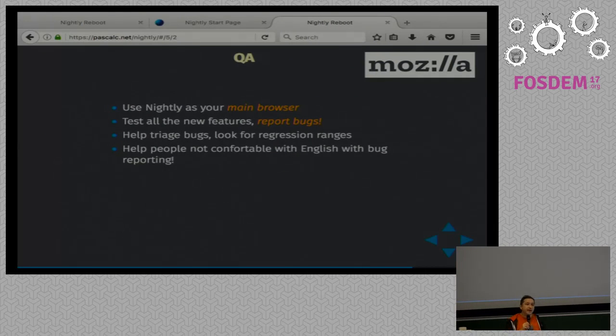Use Nightly as your main browser. If you use it on the side, that's cool, but Nightly has telemetry activated by default that sends useful information to developers and sends your crashes. Please use it as your main browser, not your secondary browser. Try to connect to your bank, try to use all of your websites, and tell us if it's broken — if a banking site is broken, it's very important to know. And triage bugs — that's also very important. We get an influx of lots of bugs every day and there aren't enough employees to triage all the bugs that go to Bugzilla. And help people not comfortable with English report their bugs — that's what the French and Japanese communities do.